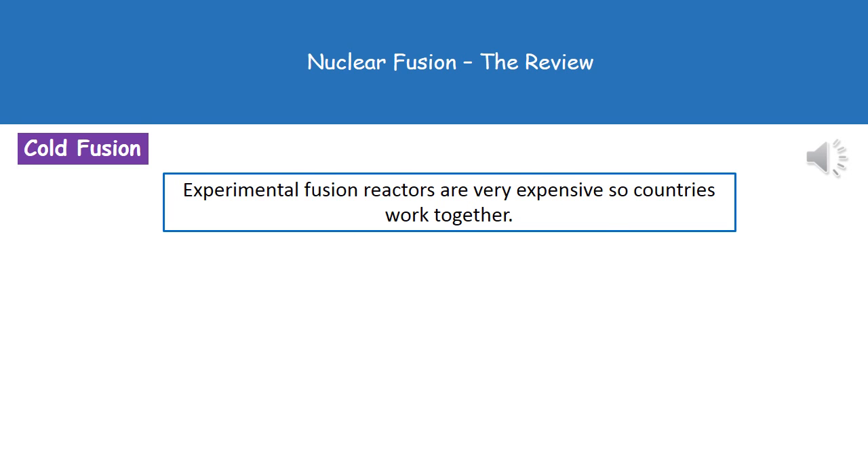Because experimental fusion reactors are incredibly expensive, a large number of countries work together, pooling their resources and money. This means we're more likely to achieve nuclear fusion, if it's possible, because we have a wealth of different scientists and the funding is spread across a number of countries.